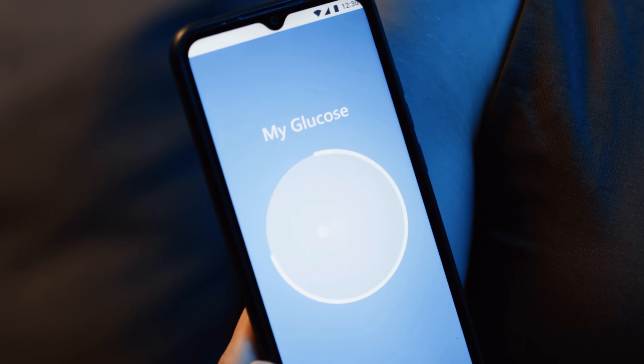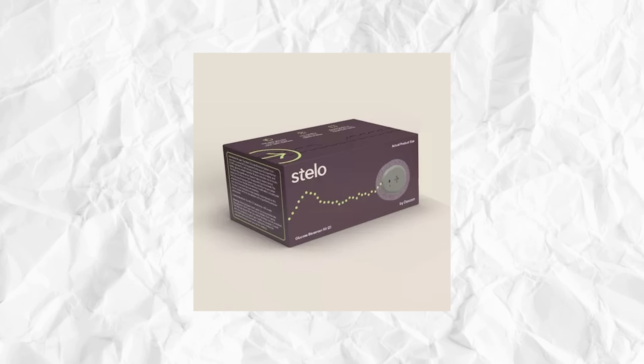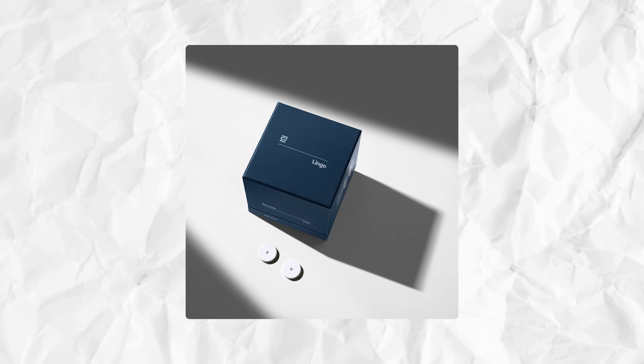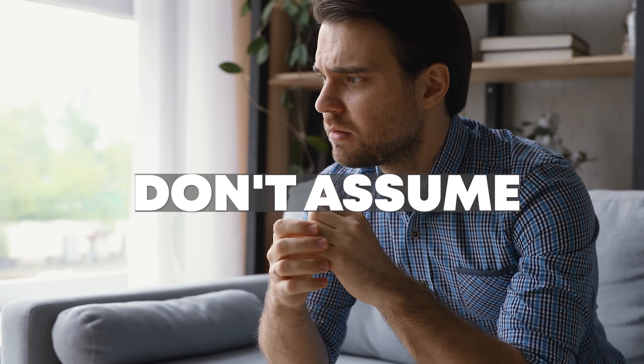You can also use one of the over-the-counter continuous glucose monitors now on the market. Dexcom's is called Stello and Abbott's is called Lingo. Stello works with both Android and iPhones, and Lingo at this time only works with iPhones. If you find you're having a glycemic response to a maltodextrin-containing product, you can make the decision whether to continue using it or stop. But don't just assume it's going to do something negative to you — that's why I'm such a strong proponent of testing and figuring out what works best for you and your body.